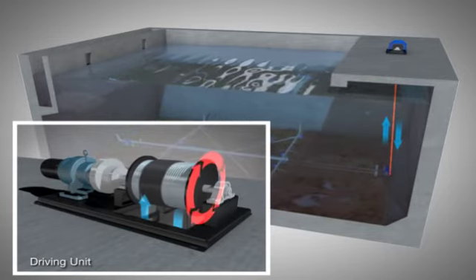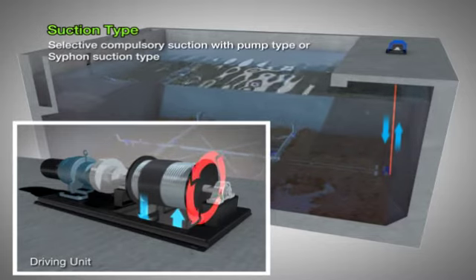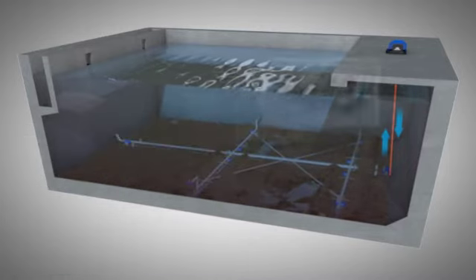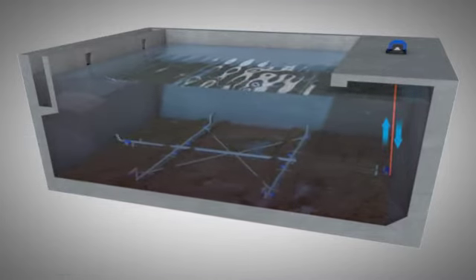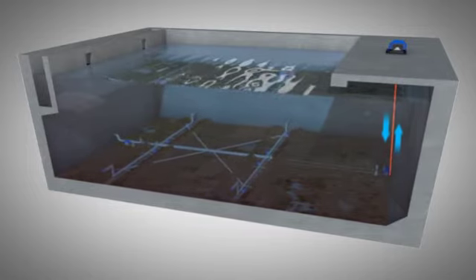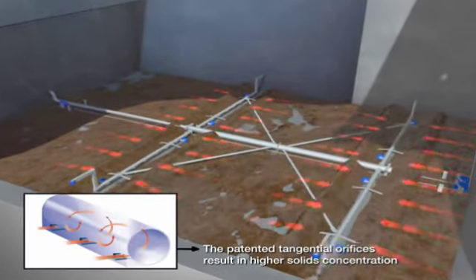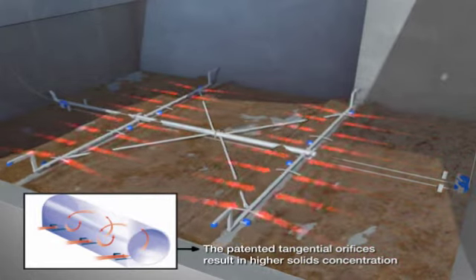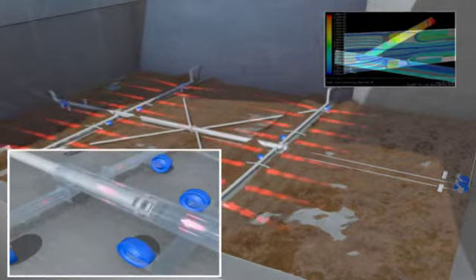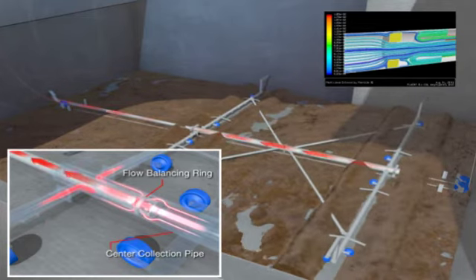Once the system starts, the wire rope wound in both directions repeatedly moves forward and back. Sludge which has settled to the bottom is suctioned through the orifice at the bottom of the dual header pipe. The sludge is then gathered in the center collection pipe, as it appears now, and then discharged through the exit pipe.